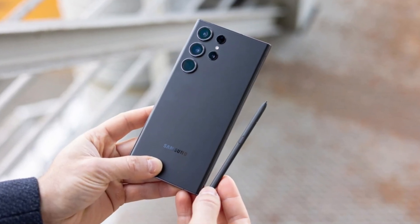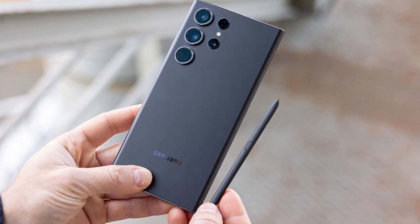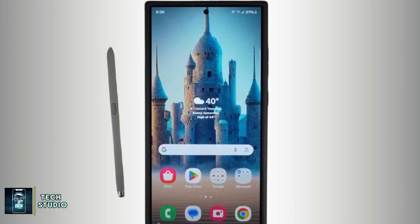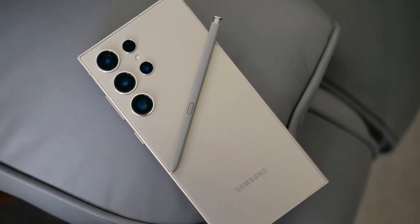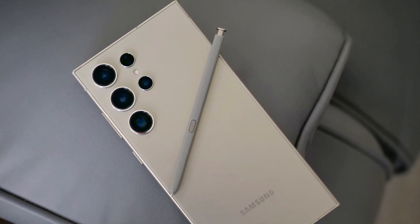Speaking of the S Pen, Samsung once again offers the stylus nestled into the bottom of the Galaxy S24 Ultra. It's a feature that remains unique to Samsung in the flagship market, and one that many users either love or miss completely. The precision of the S Pen, developed in partnership with Wacom, is something to be admired, making it a fantastic tool for creative tasks.